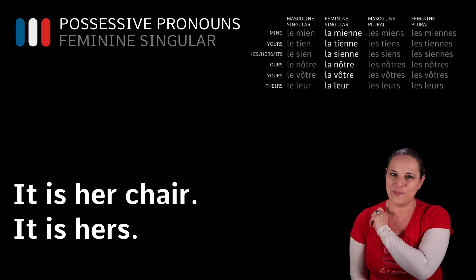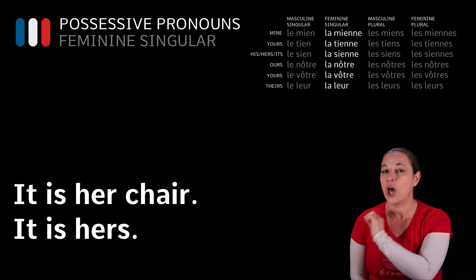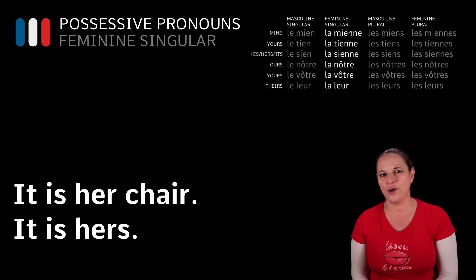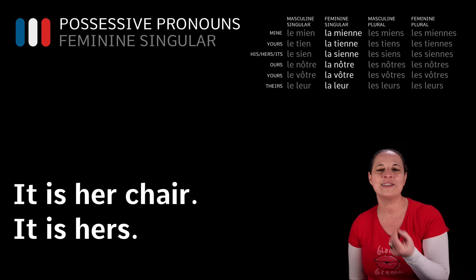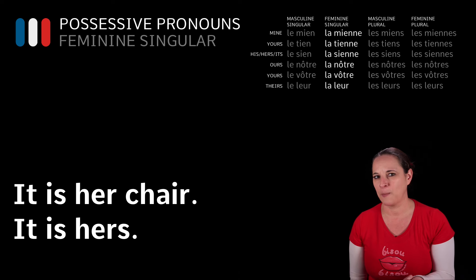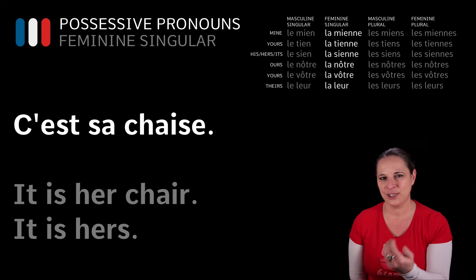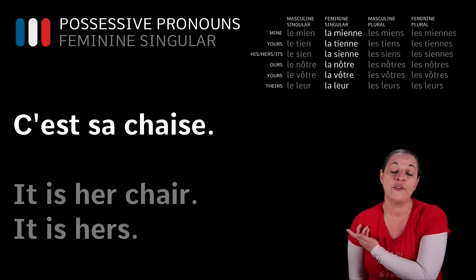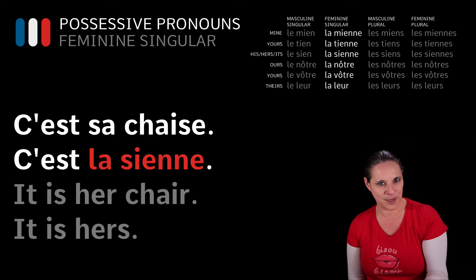How would you say: it is her chair, it is hers? You would think — remember, it's not because it belongs to a girl. What is the gender of chair? Well, it's feminine. So you would say C'est sa chaise. But how would you say it is hers? Well, if you follow the chart: C'est la sienne.